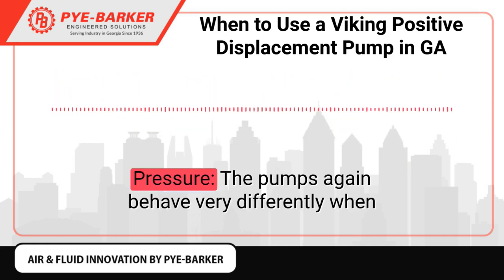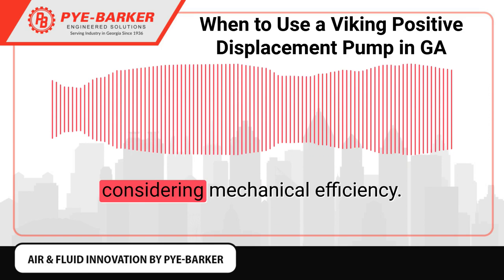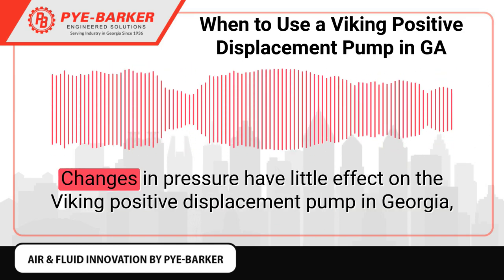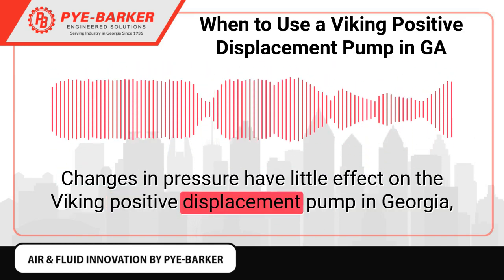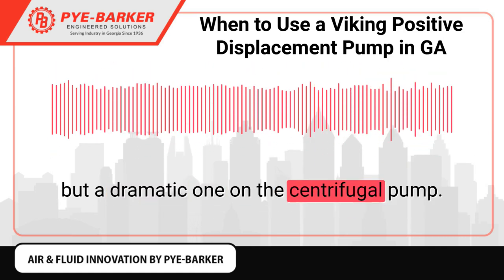Efficiency vs Pressure: The pumps again behave very differently when considering mechanical efficiency. Changes in pressure have little effect on the Viking Positive Displacement Pump, but a dramatic one on the centrifugal pump.